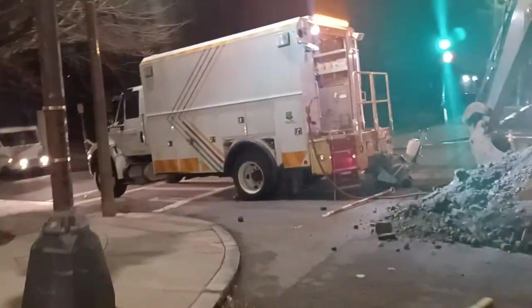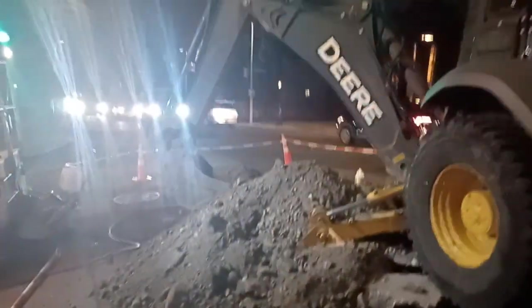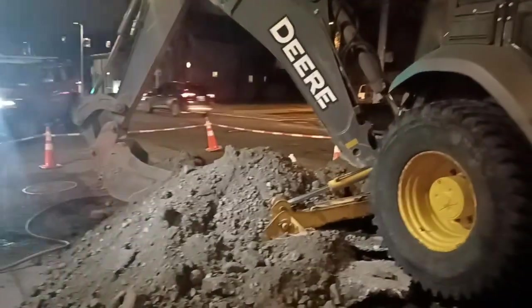It might be bigger than an 8-inch — who knows? I'll ask one of the workers when I see them; maybe they might be able to tell me. They're digging up one here.